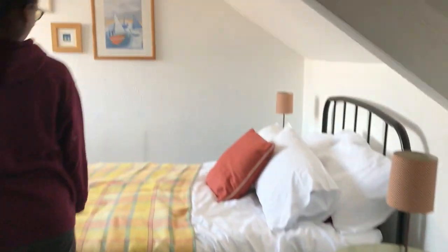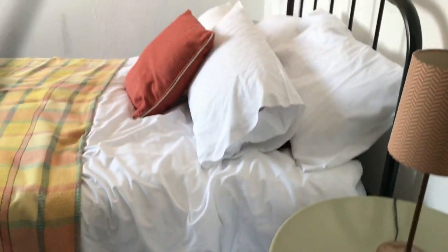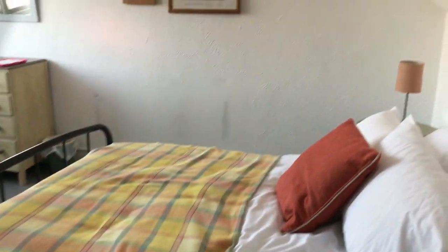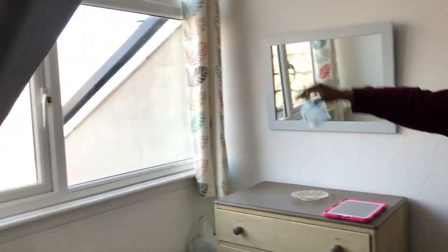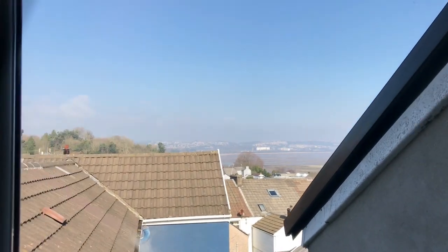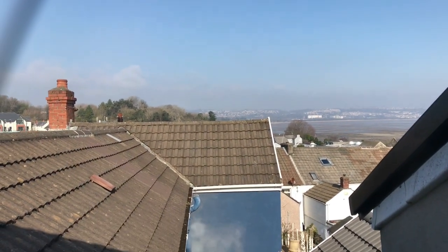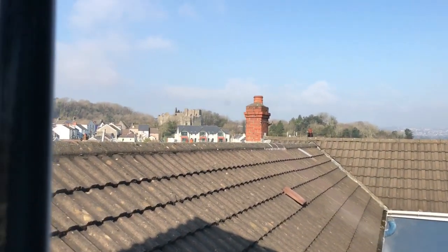I guess this is what she was doing — she came in and jumped on the bed, just trying to make it nice and tidy for you all. This is her little section with her view. It's a beautiful room too. Straight ahead is actually the castle — the castle is right over there.